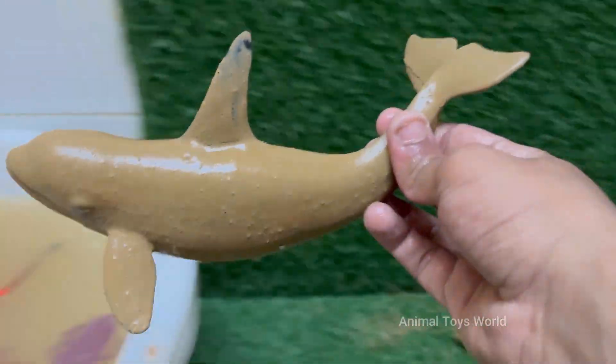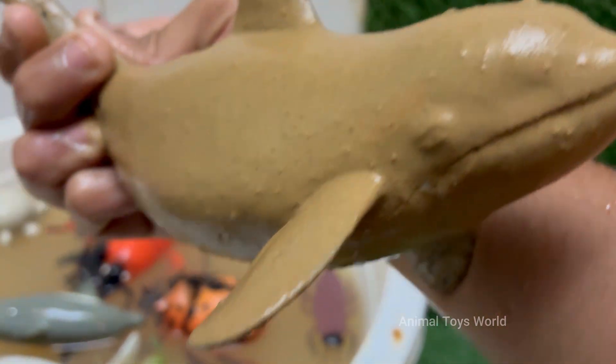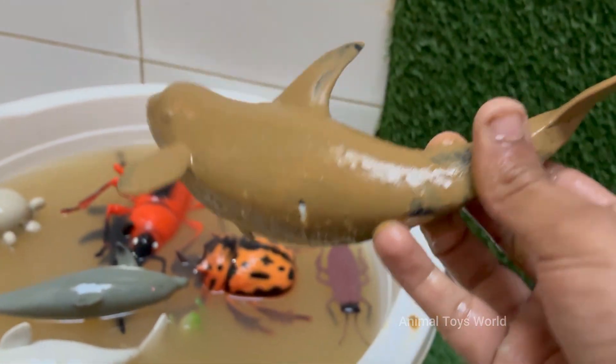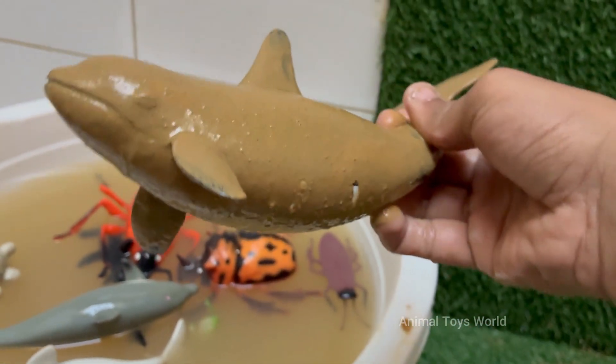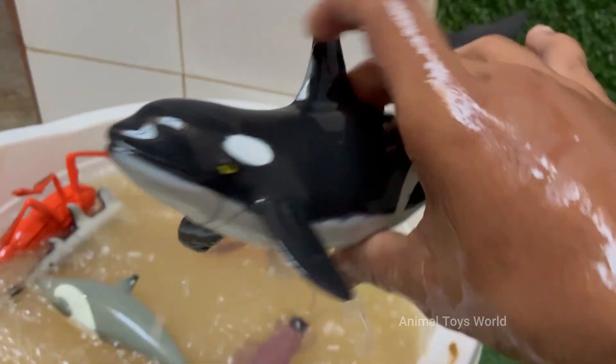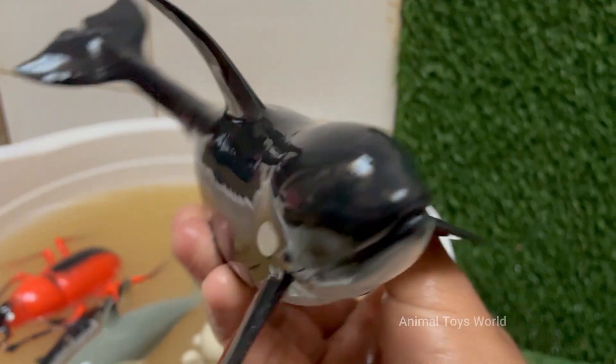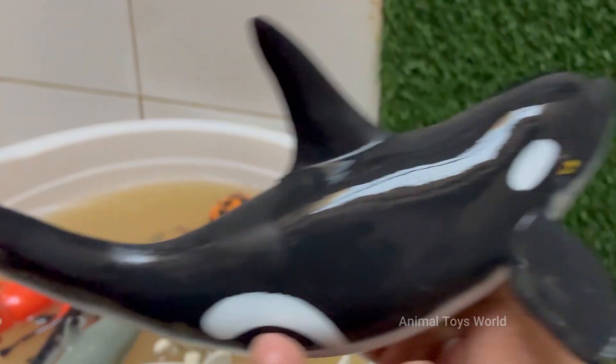Orcas are easily recognizable with their striking black and white coloration, which helps with camouflage when hunting. Orcas have complex brains and exhibit behaviors like teaching, learning, cooperation, and problem-solving. Orcas in marine parks have shown signs of stress and shortened lifespans — the Blackfish documentary brought widespread attention to this issue.